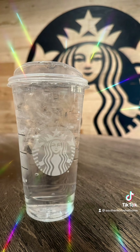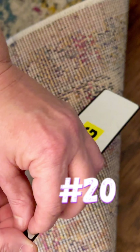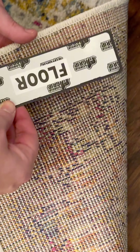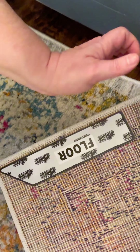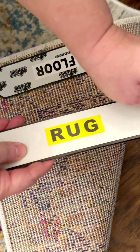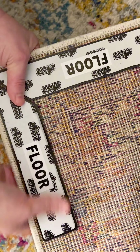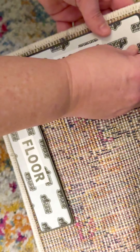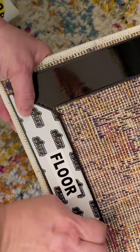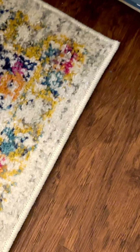We have several rugs in our house and we're always tripping over the corners — this totally changed that for us. These rug grippers are awesome; the instructions are super simple to follow. You just align the corners and tape it down — it even conveniently says 'floor' on the back side of the stickers. They stay in place and help you avoid any tripping hazards.